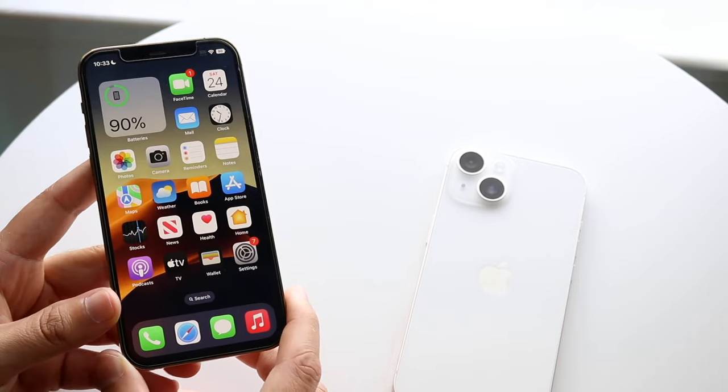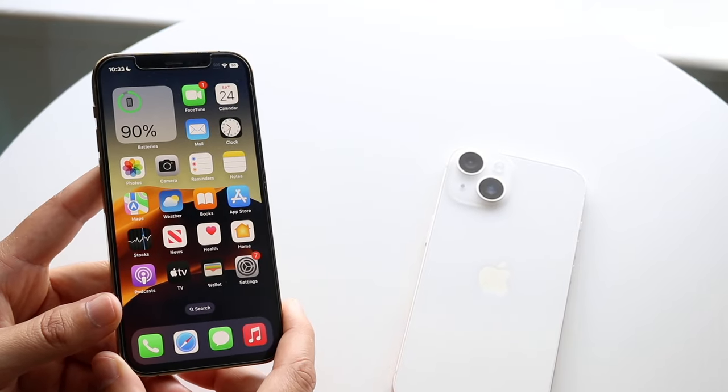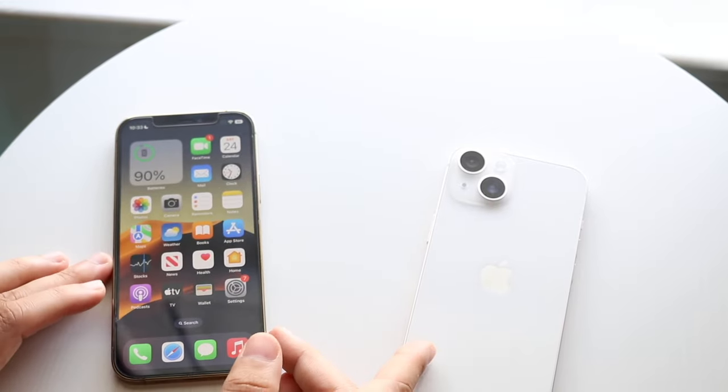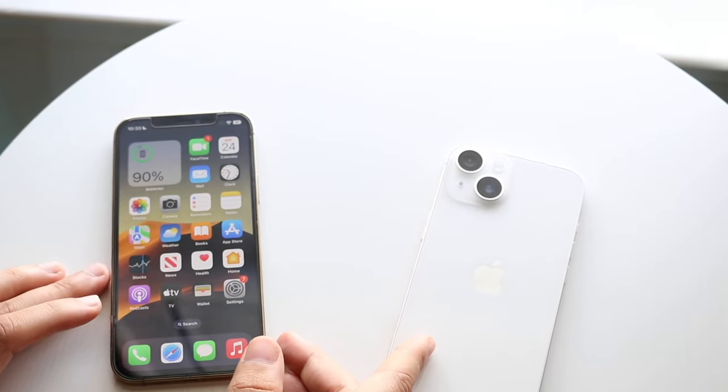Now let's go into a speed comparison between both phones. The iPhone 12 Pro has the Apple A14 Bionic chip with 6GB of RAM, while the iPhone 14 has the Apple A15 Bionic chip also with 6GB of RAM. Let's get into it.